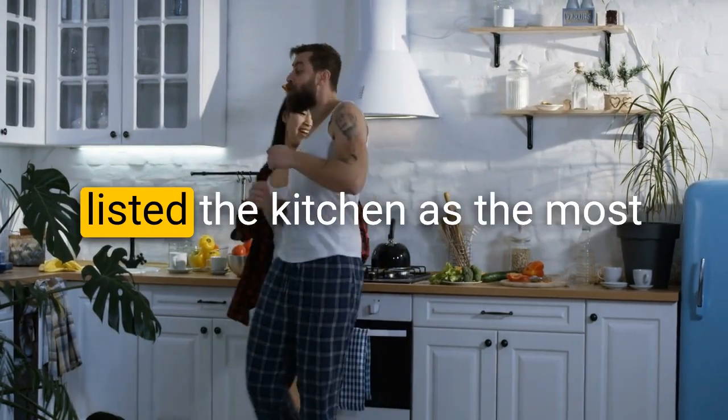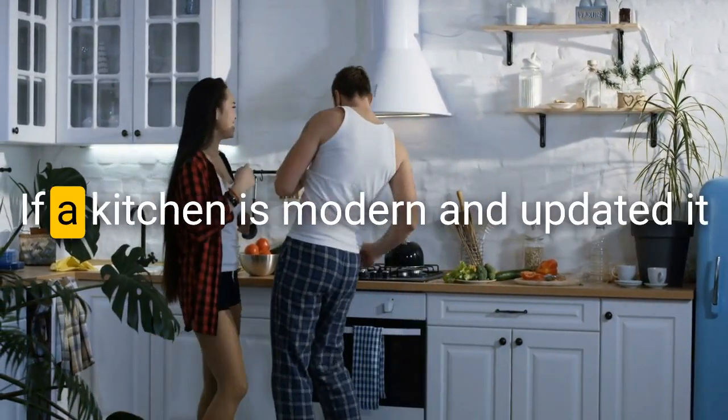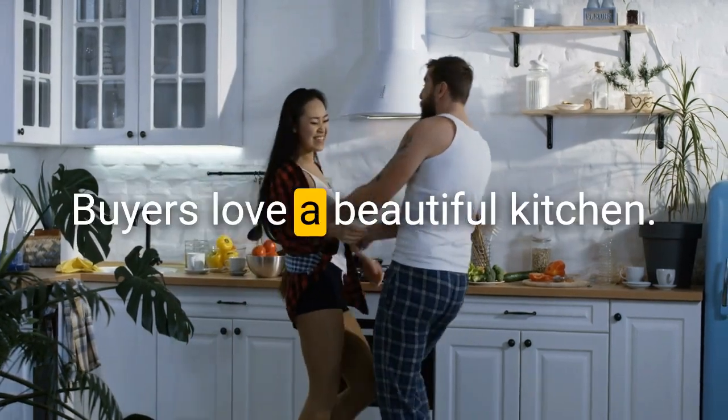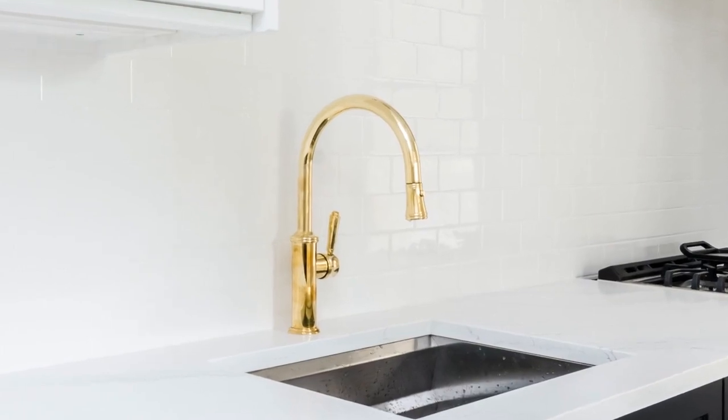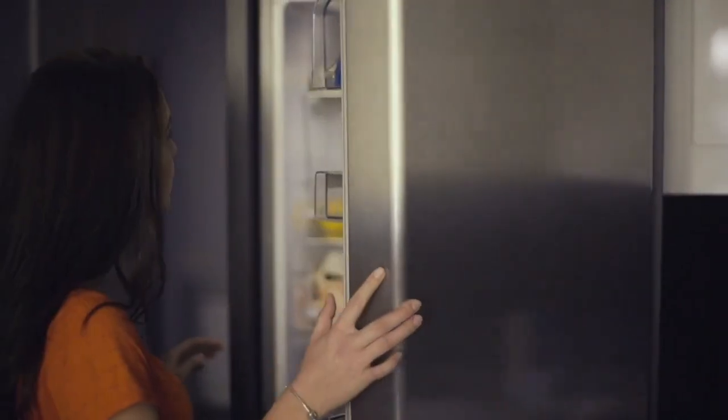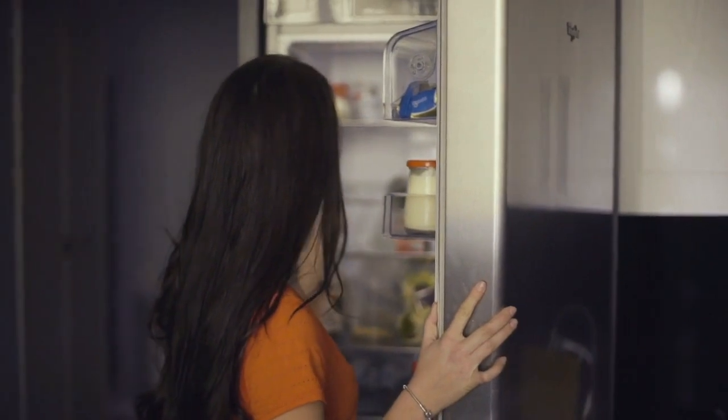The last tip is making the kitchen shine. In a recent study, 80% of buyers listed the kitchen as the most important room. A modern, updated kitchen not only increases property value but also desirability. Do as much as you can depending on your budget: a light remodel could mean changing out hardware, painting cabinets, or changing the backsplash. At minimum, declutter your cabinets, make sure everything is squeaky clean, and clean out your fridge since buyers love to open it up. If your budget allows, consider upgrading some appliances.